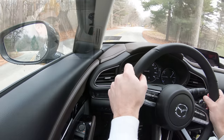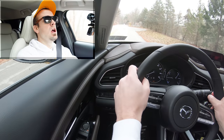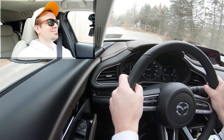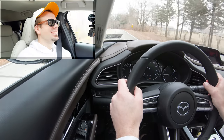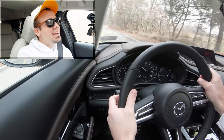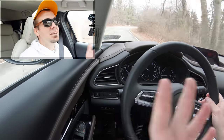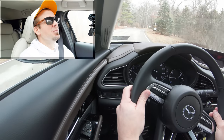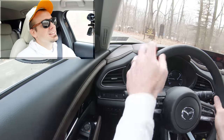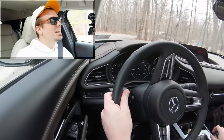You can tell the shift points are definitely adjusted in sport mode, which is great for merging onto the highway. Now let's do a quick acceleration run with the CX-30 — let's see how quickly we can get up to speed. And... wow. It's not bad, honestly — it's not bad for the size of it. It's not going to be as fast as the Kona, but you'll have no issues merging onto the highway.